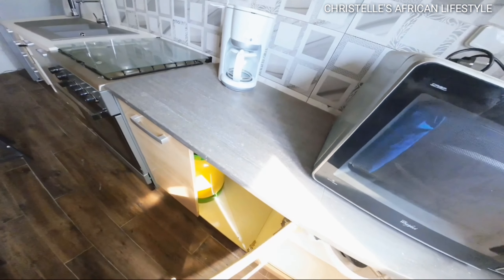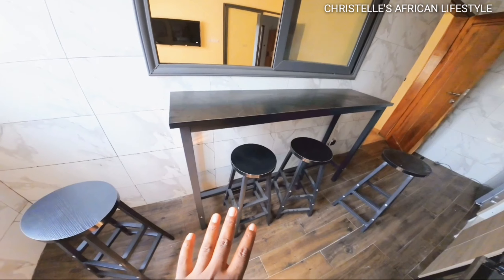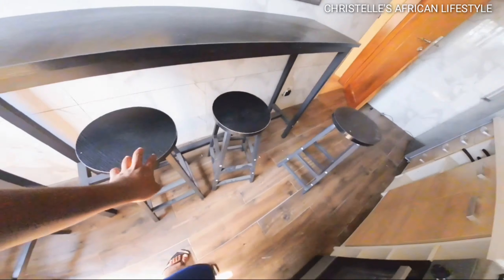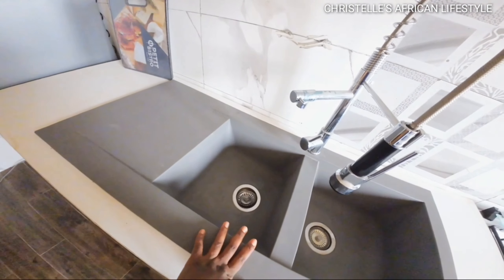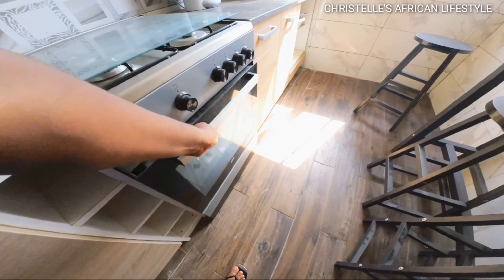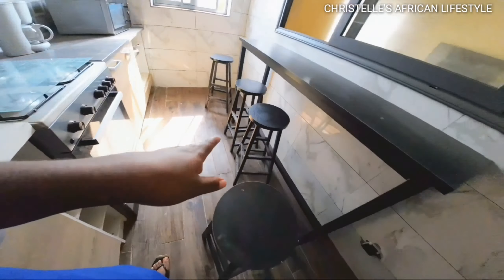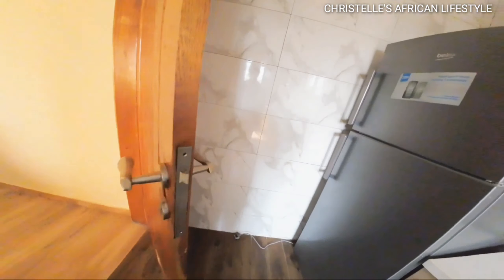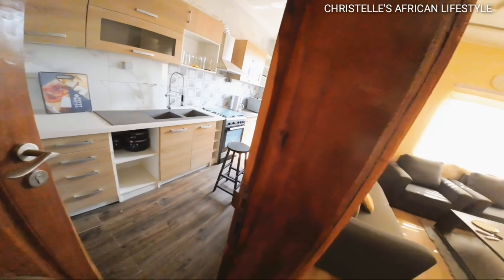We have a gas cooker right here — the same one I use myself. There's an eating area with four stools where you can sit and eat. We have a double sink system, and this cooker also has an oven in case you want to bake something. This kitchen area is really beautiful — I give you something that will make you comfortable.